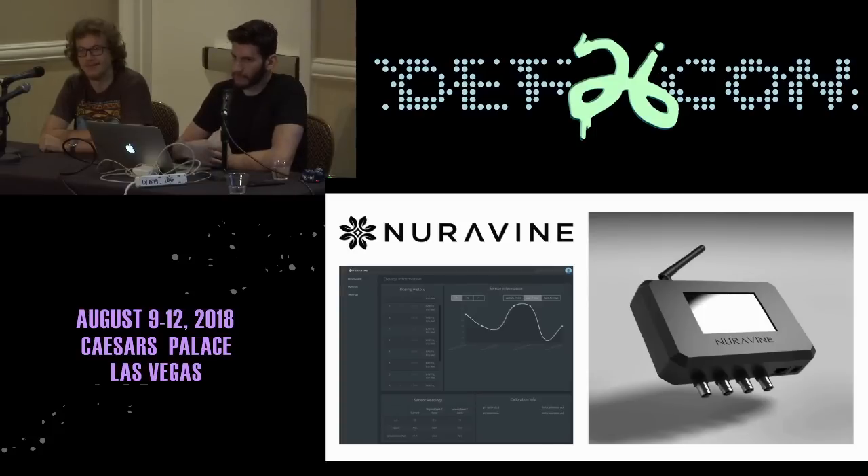Before we start, we'll tell you a little bit about ourselves. Our company is called Neurovine. We're based out of New York City. We're a startup, been around for about a year and a half, and we're coming out with our first product — an automated nutrient dosing data collection machine with a web application. But we're not here to sell you anything, just to tell you a little bit about ourselves.